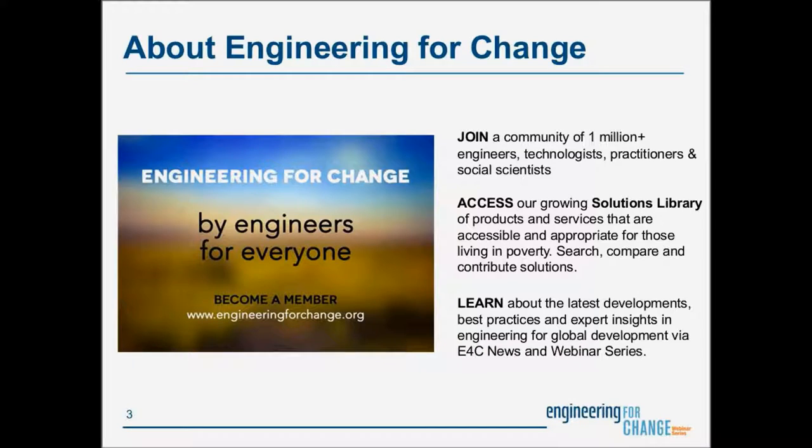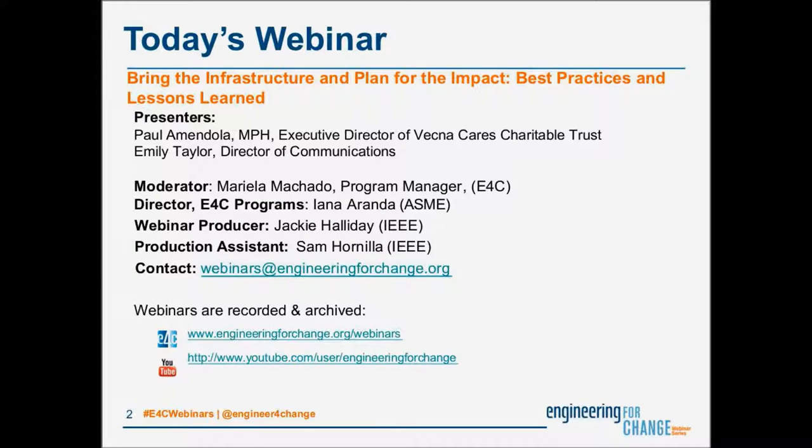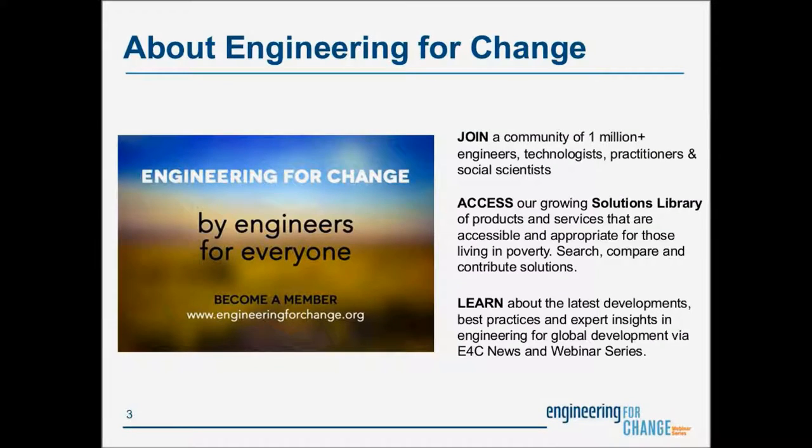Before we get rolling, I would also like to thank the E4C webinar series team. If anybody has questions about the series or would like to make a recommendation for future topics and speakers, we invite you to contact the team via email at webinars@engineeringforchange.org. Today's webinar is part of E4C's professional development offerings. Information on upcoming installments and archived videos can be found on the E4C webinars webpage.